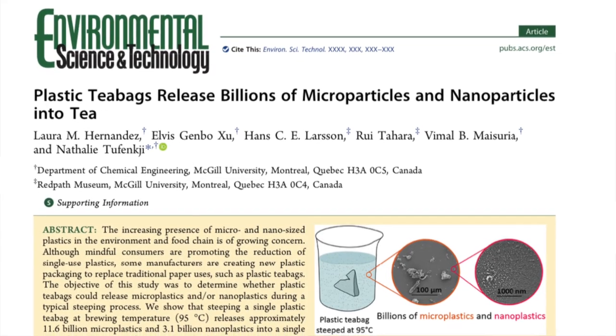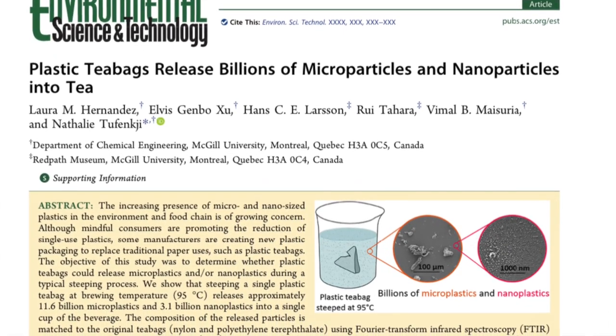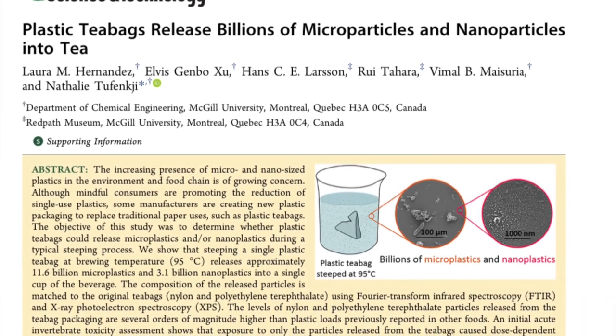Specifically, microplastics leaching from your tea bags. There was a paper published recently by a group of researchers at McGill University in Quebec, Canada, which clearly outlined the extent of the problem.